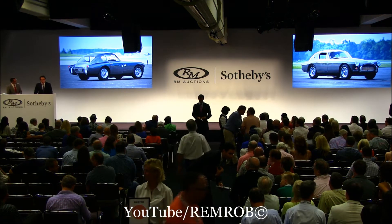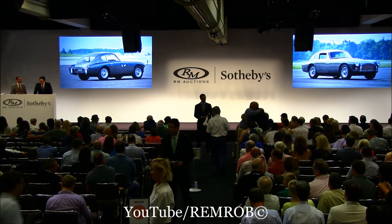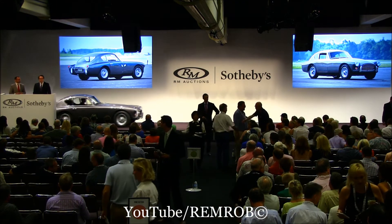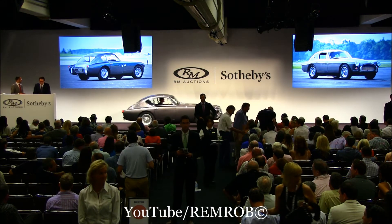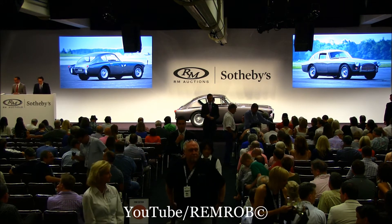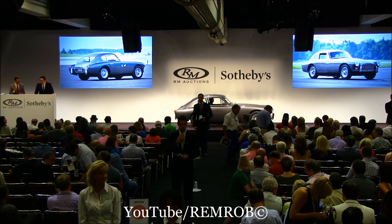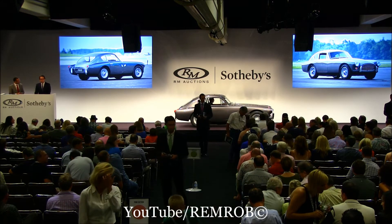Only 151 were built in coupe form, but in retrospect, 13 seconds from 0 to 60 needs addressing. This car rectifies that with a proper 260 cubic inch Ford small block with a four-speed manual transmission — more power than you'll ever need in such a small package. An original left-hand drive car in elegant colors, this truly is the best of both worlds.